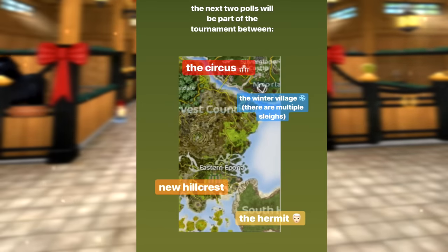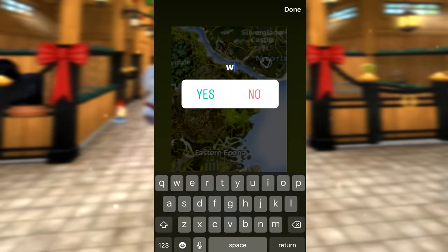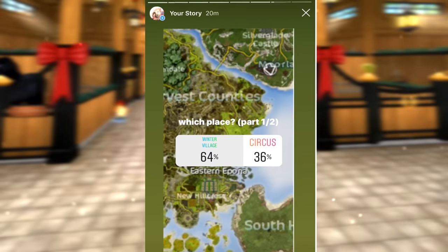For this one I used a random picker to keep it fair, because I didn't want to unfairly match up locations like the Circus against New Hillcrest. We have four places: if the Circus or the Winter Village gets picked it will end quickly since there's only one horse to buy there, but if it's the Hermit or New Hillcrest it'll take longer. I randomly picked the Winter Village and the Circus to go against each other first, then the Hermit against New Hillcrest.